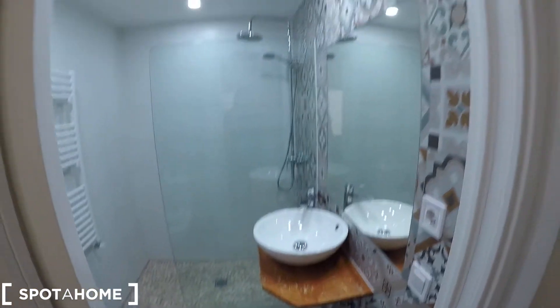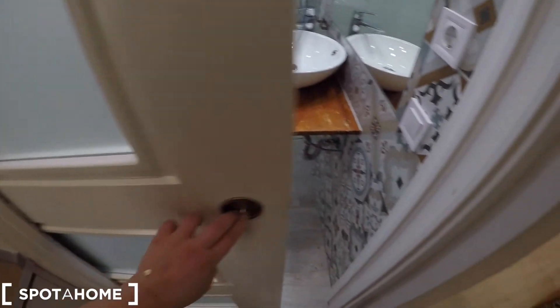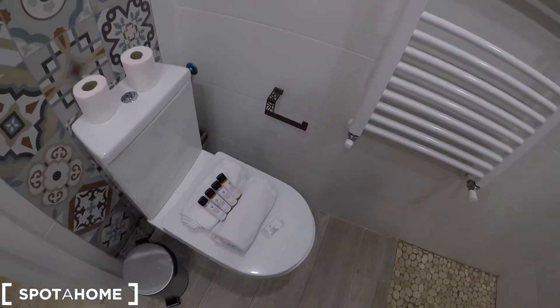And now, finally, we are going to check the bathroom on this floor. You will have this window door to keep your privacy. We have a sink, a big mirror, and this super big and nice shower. You can check everything is remodeled and new for you. We have a heating unit, perfect for drying your towels. We have the toilet. This is a final view from this side.